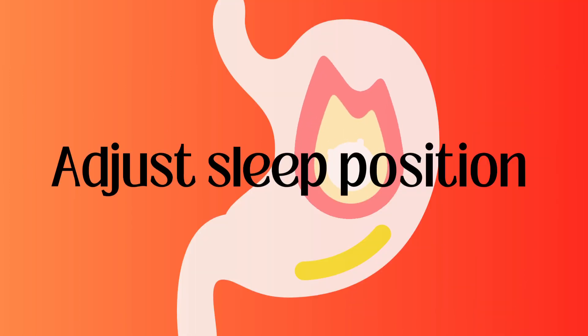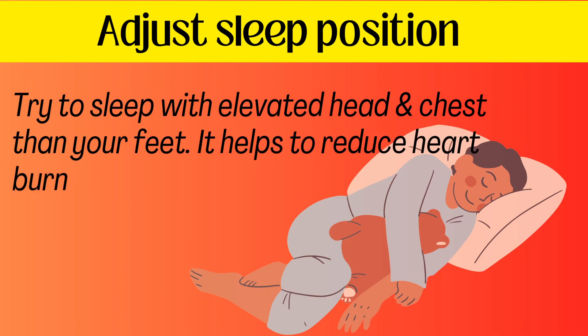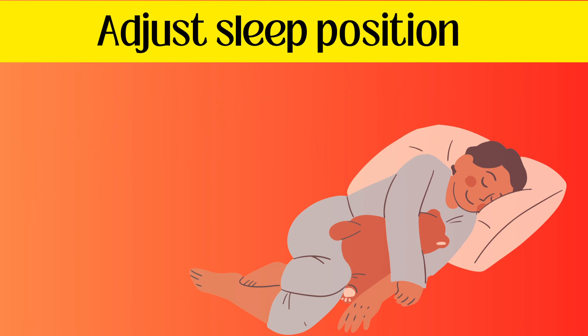Adjust your sleep position. Try to sleep with an elevated head and chest compared to your feet — this helps to reduce heartburn.